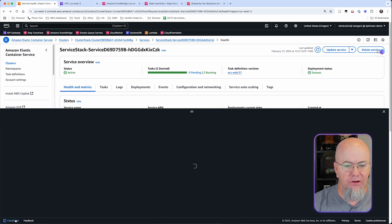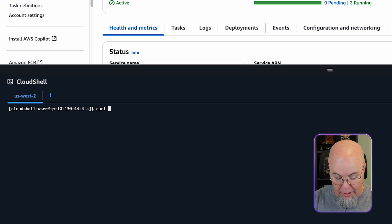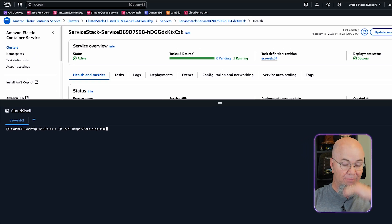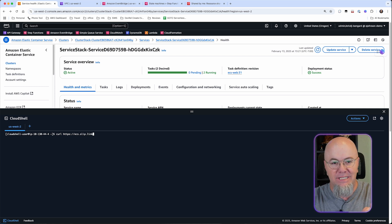I want to go ahead and test to make sure that it's private. So I'm going to pop into a Cloud Shell and curl our endpoint. The endpoint uses a domain name called ecs.slip.link. You do have to have a domain name for this to work, since we're calling a domain name from Step Functions and it needs to be publicly accessible. The application is still private inside the VPC, but the domain name is public. We're using public hosted zones but with a private ALB — we're working on making private zones work as well. And you can see we're kind of hanging on that.